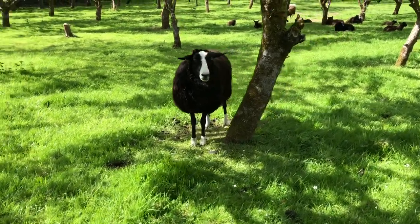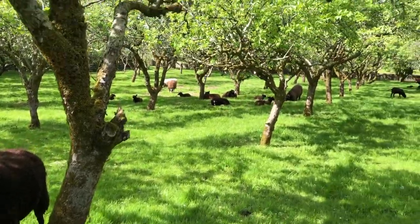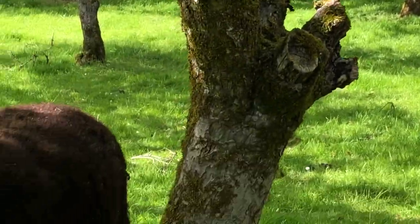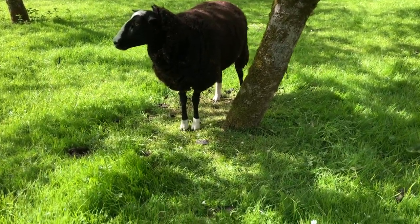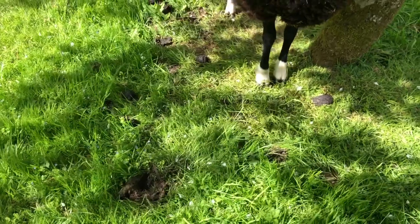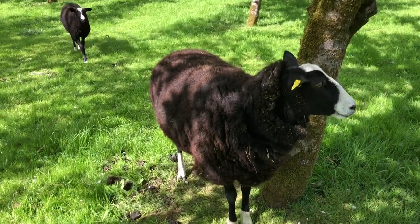I want to introduce you to an aspect of soil fertility for the orchard. If you look directly next to the trunks, that's where sheep lie down and rest a lot of the time. Here you can see they grazed close and lay down. You'll also see there's manure, dung, all around this tree.